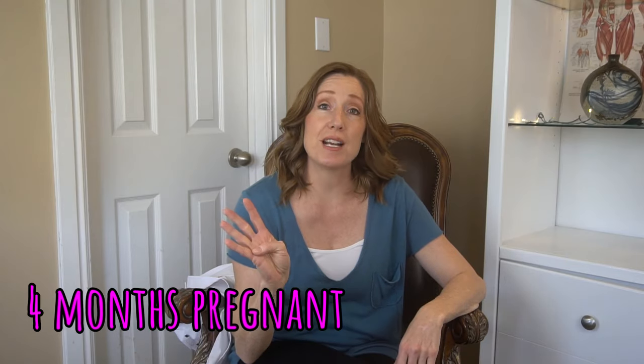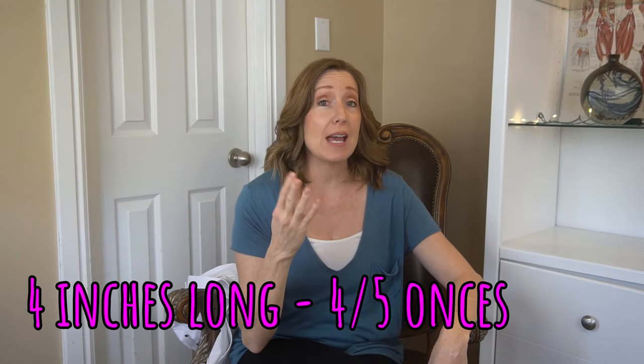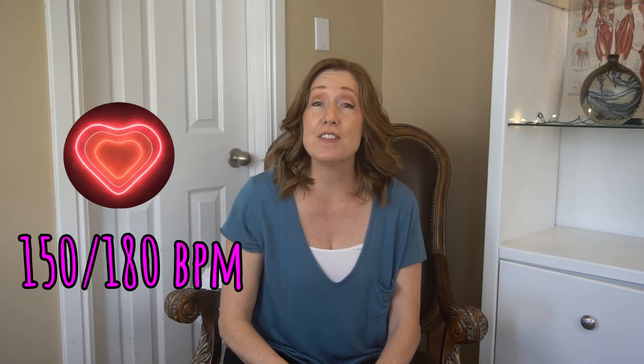At 16 weeks of pregnancy you are four months pregnant and have 24 more weeks to go. Your baby is about four inches long and weighs about four to five ounces — about the size of an avocado. Even though your baby's eyes are still sealed shut, they're starting to perceive light and can start to move side to side. Your baby's heartbeat at this point is about 150 to 180 beats per minute.